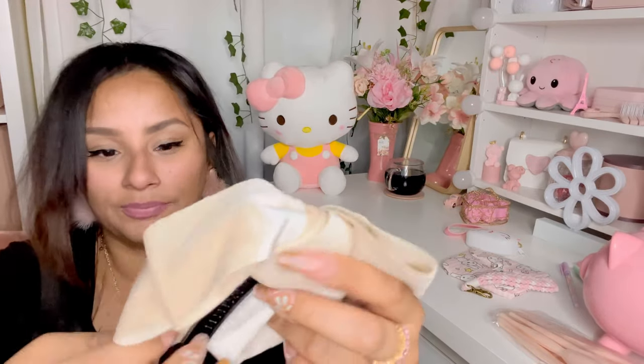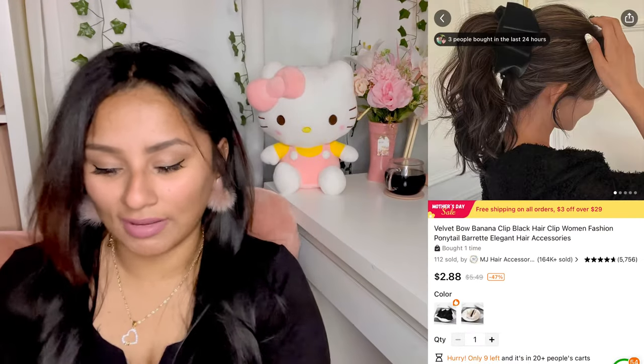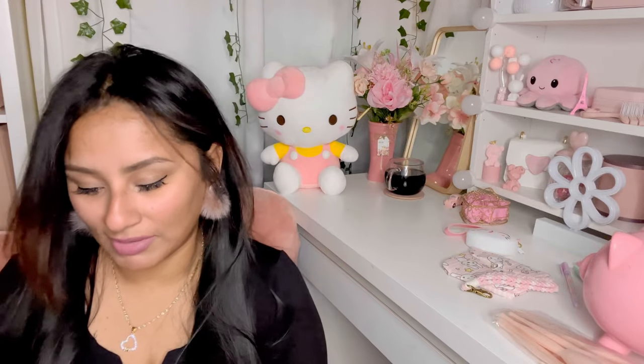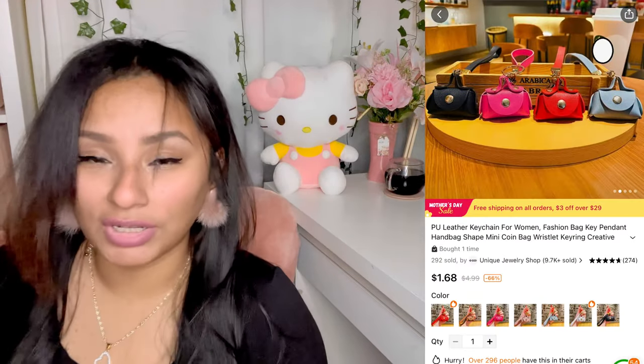I got this clip — it's like a mini banana clip. When I was little I used to take my mom's banana clips and put my hair up, especially during middle school, so I saw this and had to get it. I also got this keychain — it's like a little mini purse with gold detailing and a cute little strap. You can add it to your purse, tote bag, or book bag as a cute little accessory.